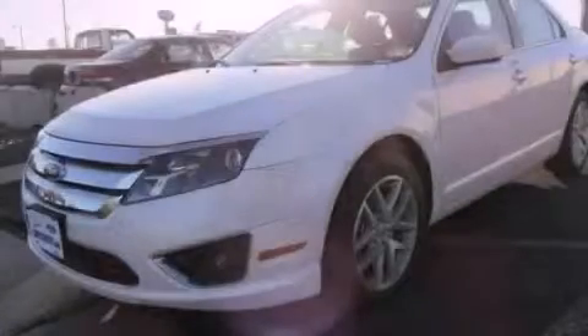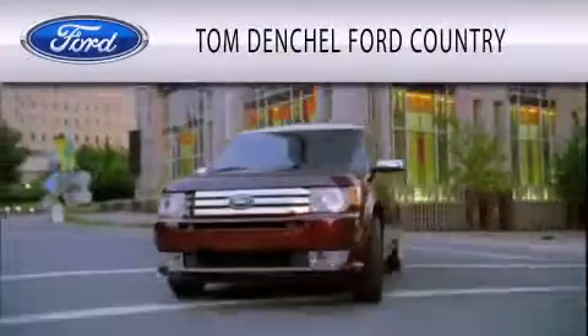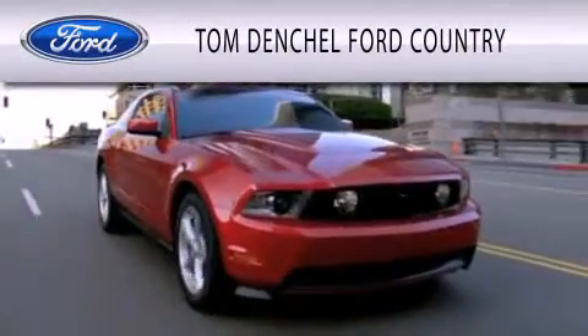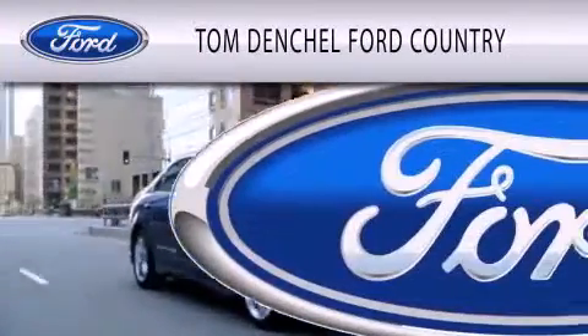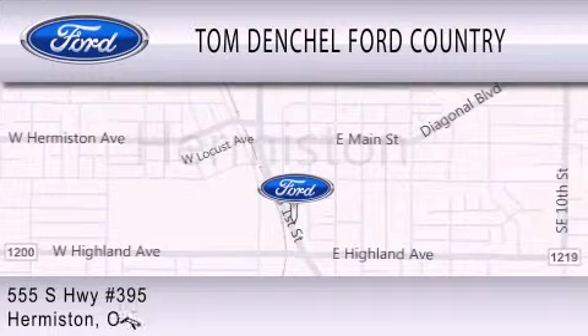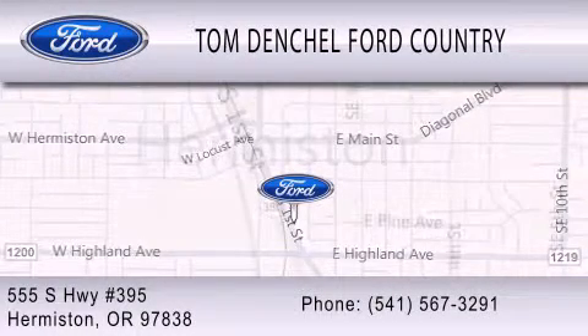Contact us today to schedule your opportunity to see this automobile in person. Tom Denchel Ford Country is dedicated to doing everything possible to ensure that the experience you have selecting your vehicle is as pleasant as possible. We are located at 555 South Highway 395 in Hermiston.